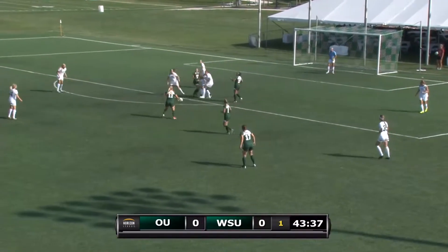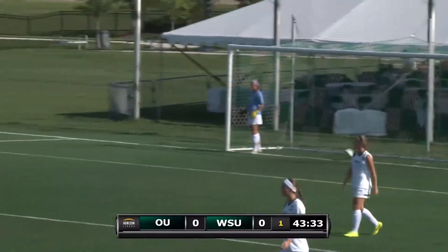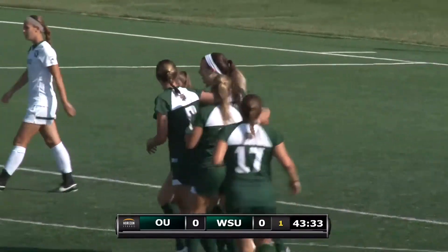Carly now with the ball in the box. Wright State having a little trouble keeping Ohio out of the box. There's a shot. Score! Number 11, Alexis Malski.